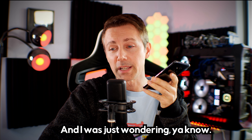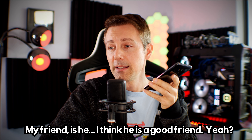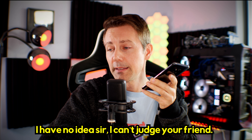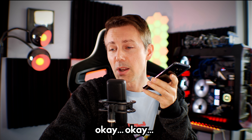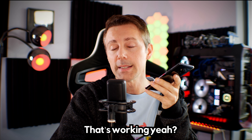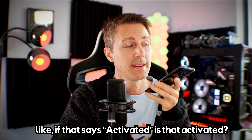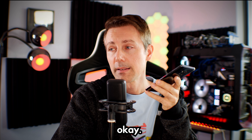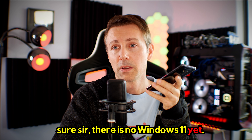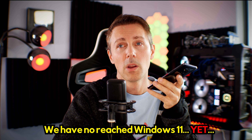I was just wondering — my friend, is he a good friend? I have no idea, sir. I can't judge your friend. Okay. But if that Windows product key I gave you is working, and it says activated, is that activated? Uh-huh. Because I just want to make sure. There is no Windows 11 yet, sir. We are still in Windows 10. We have not reached Windows 11 yet.